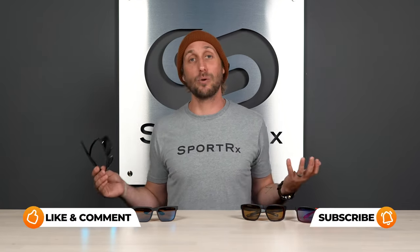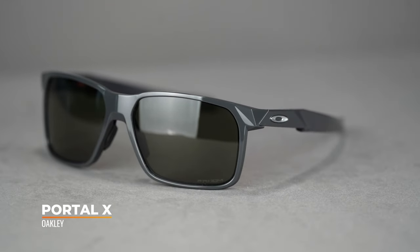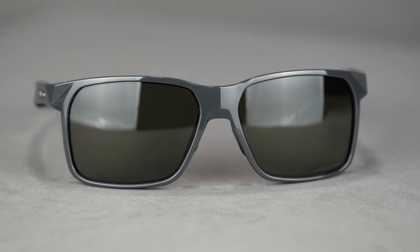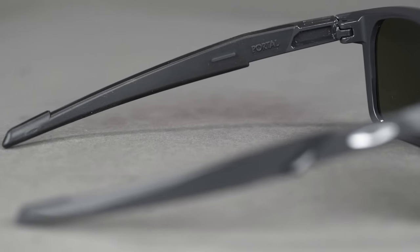Next up, we have a frame that I think is featured in just about every video we make because it's so versatile, and there's a reason why it's been around for so long — the Oakley Portal X. And speaking of portals, we hope that SportRx is your portal for everything eyewear related. If so, please hit that like and subscribe button and leave a comment below — we'll be sure to get back to you. For the Portal X, it is jam packed with all the best features you've come to know and expect from Oakley. You've got the O-Matter frame material and the unobtainium rubber grips all along the temples and bridge.